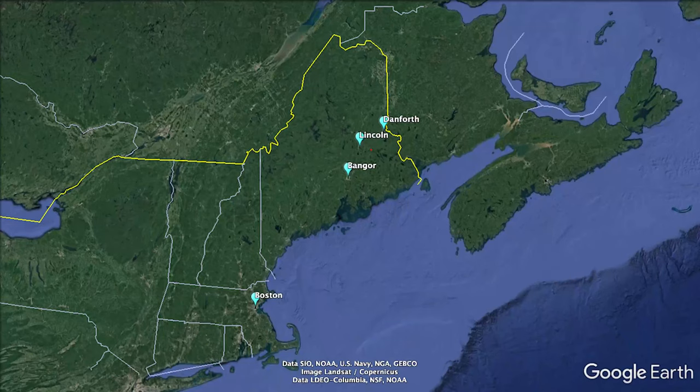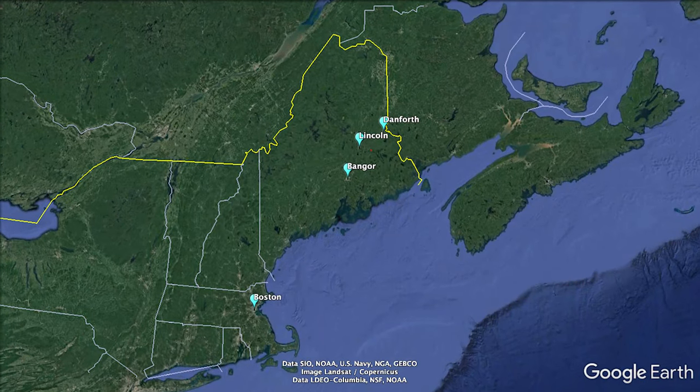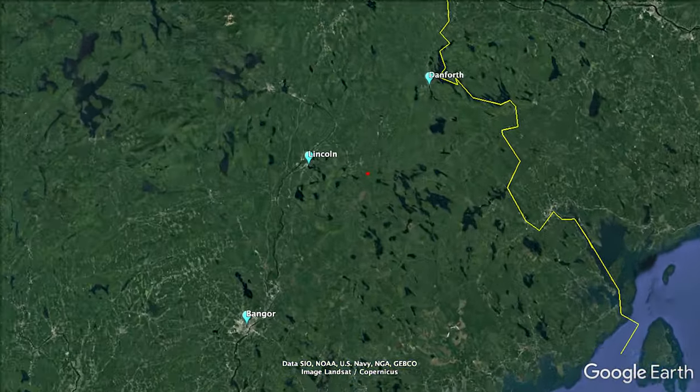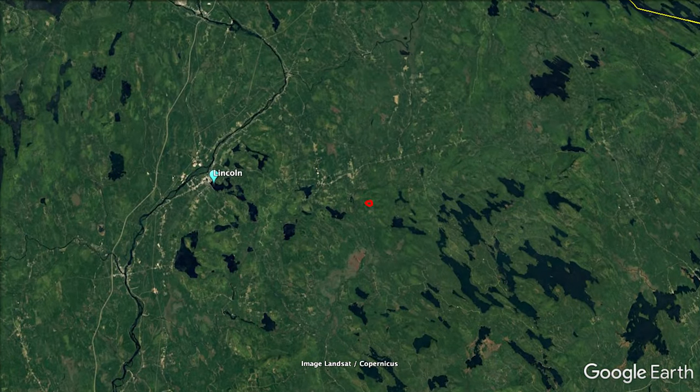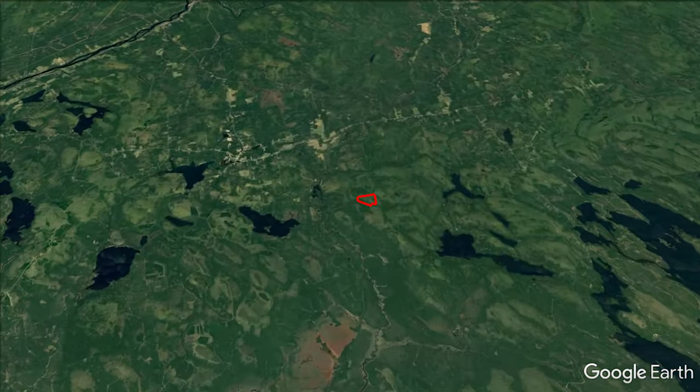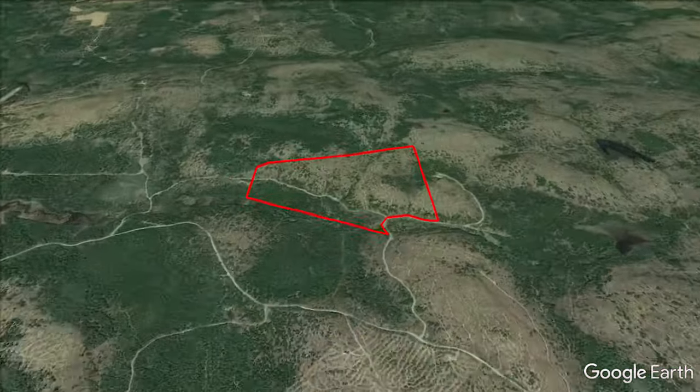Hey, this is Rick Terry with Maine Real Estate Guide. I'm on location in the town of Lakeville. Right now I'm up on a plateau that is part of three 40-plus or minus acre lots that all together have about 128 acres of land that's come into market. I'm up here taking a look around — it's a pretty nice looking parcel of land.